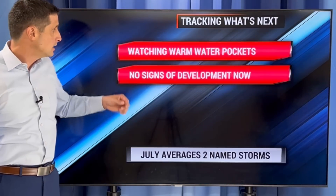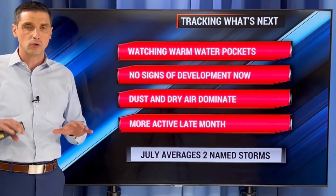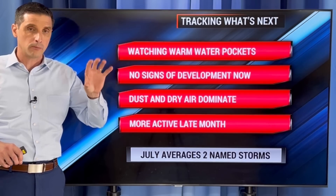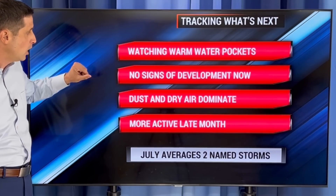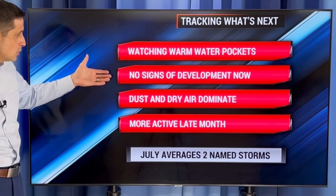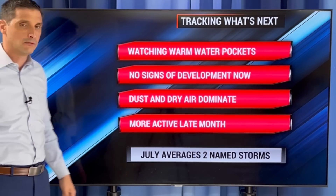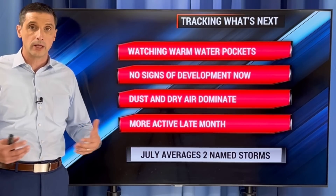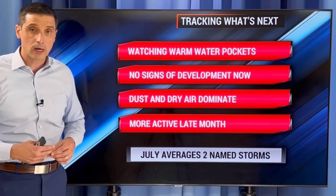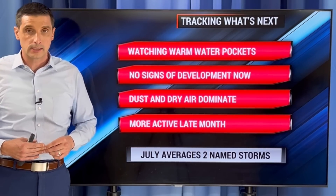So watching the warm water pockets — yes, there's been some cooling, but the water temperatures are warm. And the ocean heat content, those warm pockets, that's the biggest concern to watch through the hurricane season. But it's nice now to be able to take a breath — no signs of development in the short term. We have some dust and dry air out there. It will get more active later this month, and especially August, that's when the hurricane season really ramps up. I'll keep you posted on everything. Thank you for being part of this channel. Have a good and safe rest of your day.